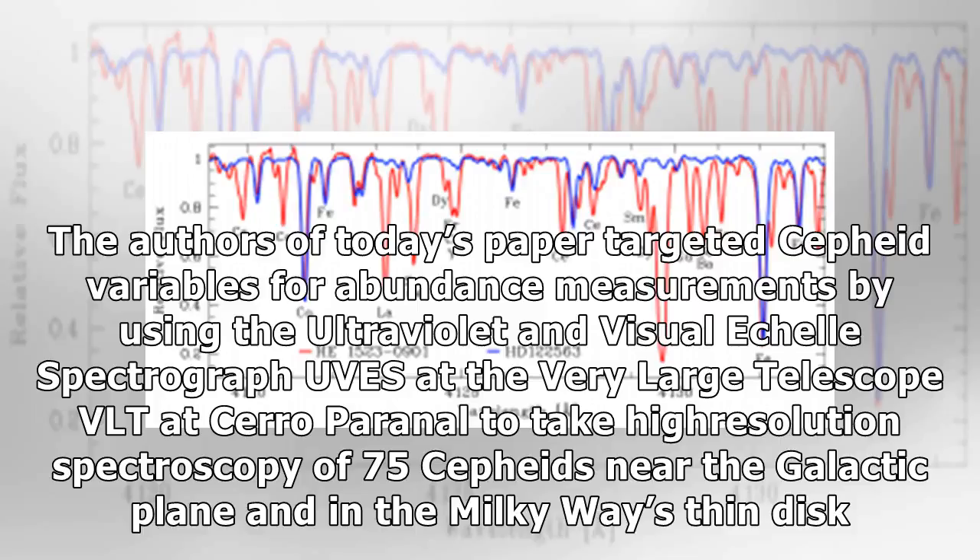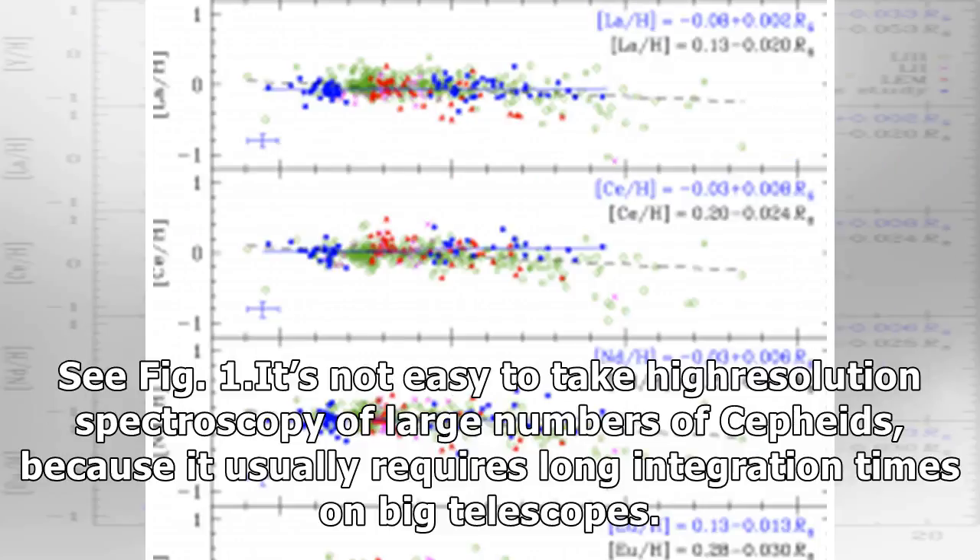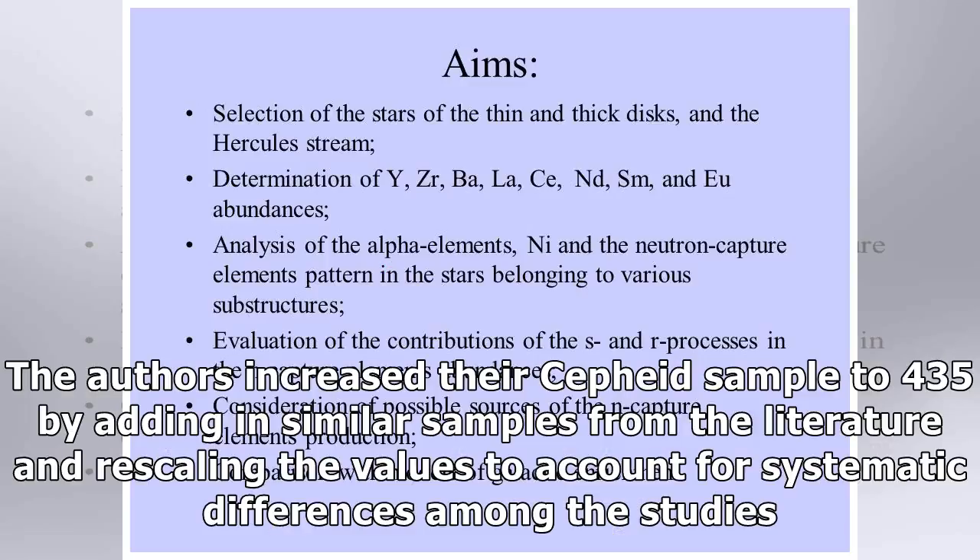The authors of today's paper targeted Cepheid variables for abundance measurements by using the Ultraviolet and Visual Echelle Spectrograph (UVES) at the Very Large Telescope (VLT) at Cerro Paranal to take high-resolution spectroscopy of 75 Cepheids near the galactic plane and in the Milky Way's thin disk. It's not easy to take high-resolution spectroscopy of large numbers of Cepheids, because it usually requires long integration times on big telescopes. The authors increased their Cepheid sample to 435 by adding in similar samples from the literature and rescaling the values to account for systematic differences among the studies.